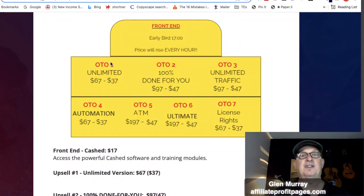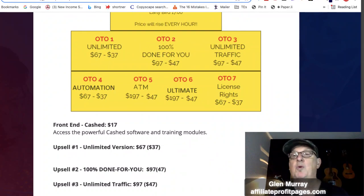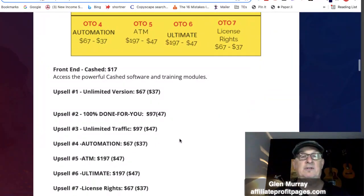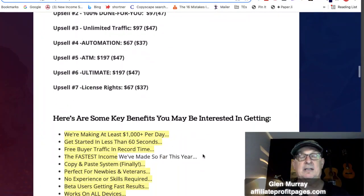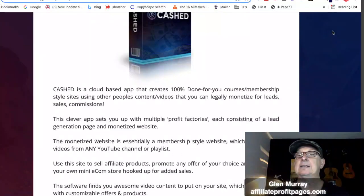The Unlimited Traffic upgrade usually lets you put your pixel on their sales page so you can retarget that traffic — though that does get into paid ads. They also have an Automation upgrade, an ATM upgrade, and License Rights. License Rights typically means you get to keep 100% of the commissions.